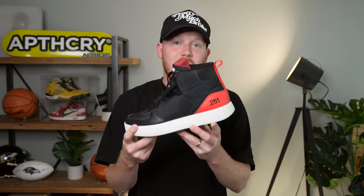Next up we've got the Marques Brownlee — MKBHD — sneaker: the Atoms 251. Actually a really solid and very comfortable sneaker. I think some sneakerheads were giving it more hate than it deserved, because sneakerheads are fickle — they like Jordans and Salehe Adidas, and that's about it.